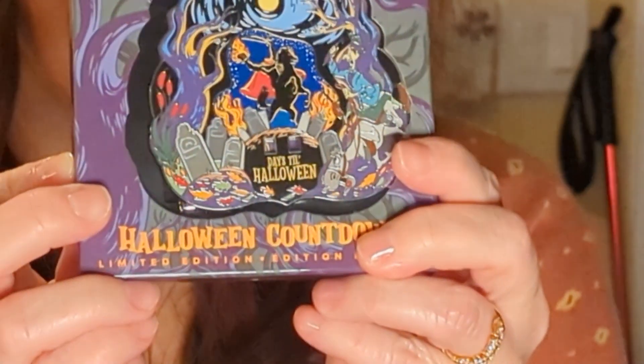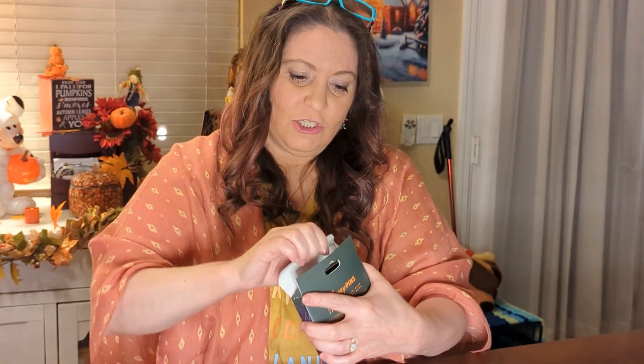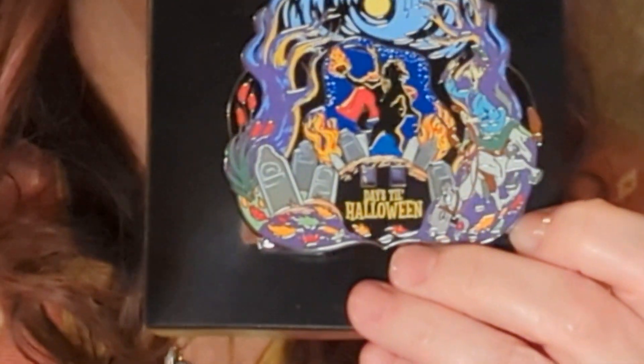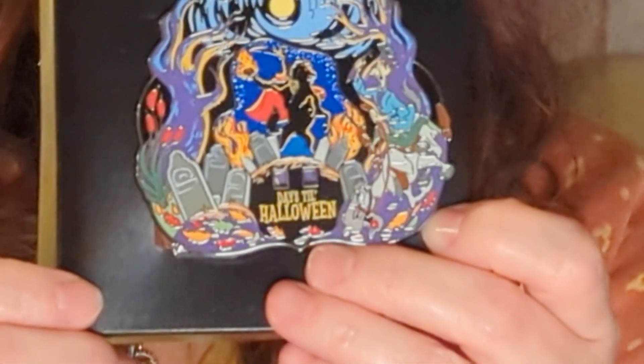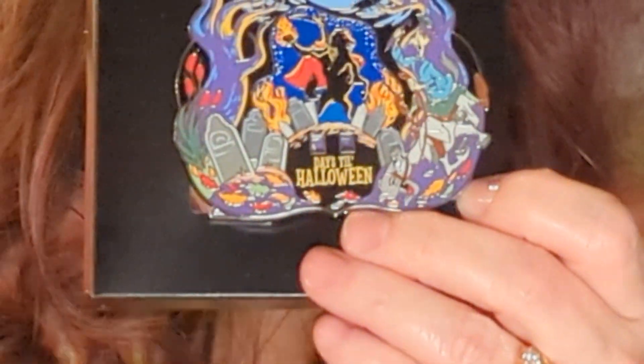The next one is really neat — I've got to take this one out of the package to show you better. This was the countdown pin. It's really nice — it has a little thing right here that does the countdowns. You have the Headless Horseman, and it's been a long time since I've seen the movie. Over here you have the other guy on his horse, with the white horse down below.